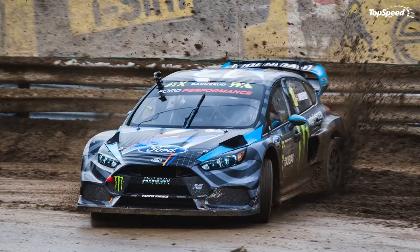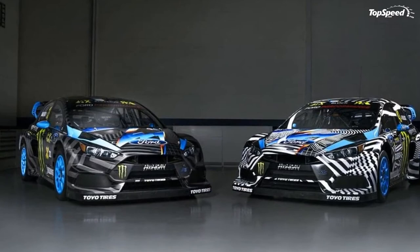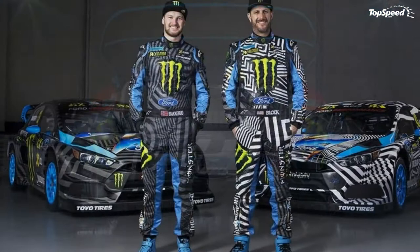Updated 9 June 2016: Ford Performance dropped the fourth episode of its Project Rx documentary. This new episode highlights the team's first test of the vehicle, how Ken Block and Andreas Baccarud's liveries were placed, and the team's expectations for the season. Hit play to watch it.